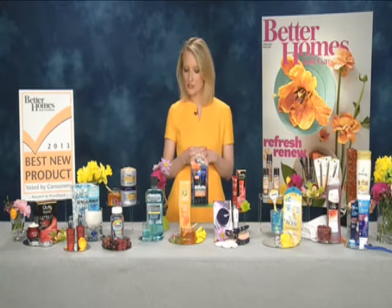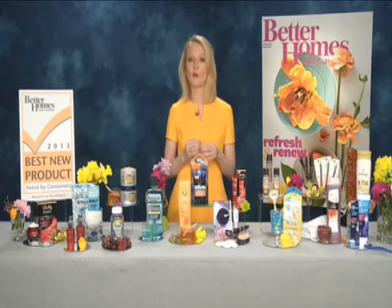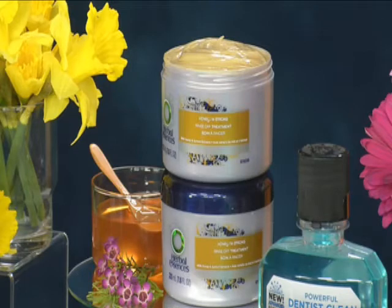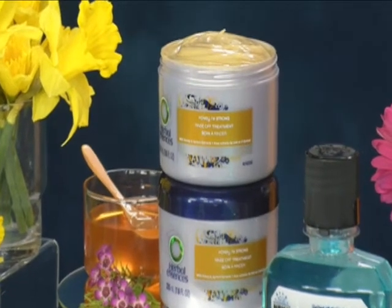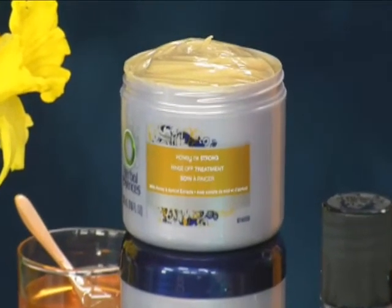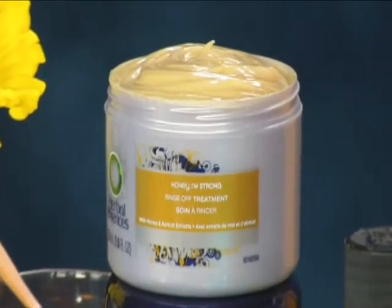In our deep conditioner hair mask category, we have the Herbal Essences Honey I'm Strong Rinse-Off Treatment. This product is amazing because of the honey — it's going to make hair soft and silky, plus it really hydrates, which is going to help prevent future damage. Have you had a chance to try this product?